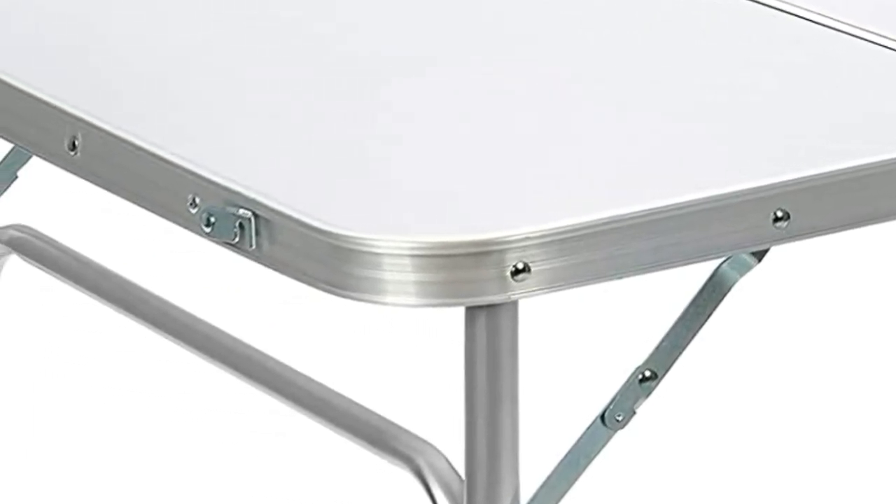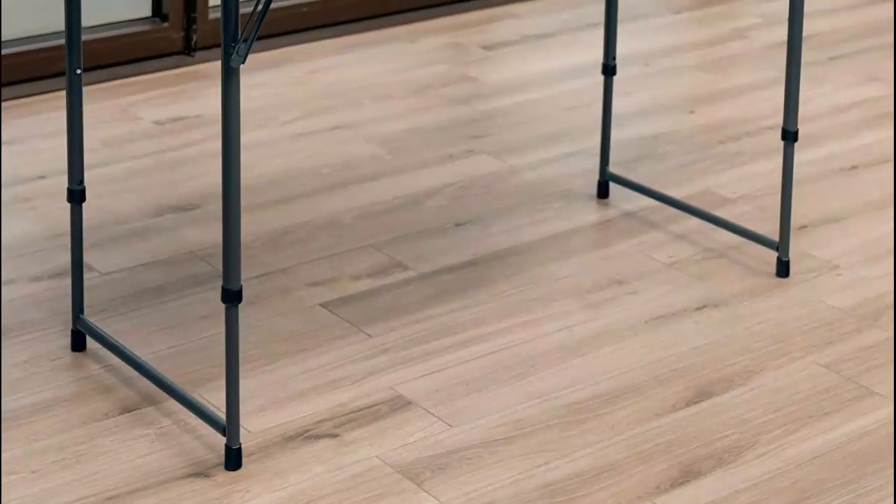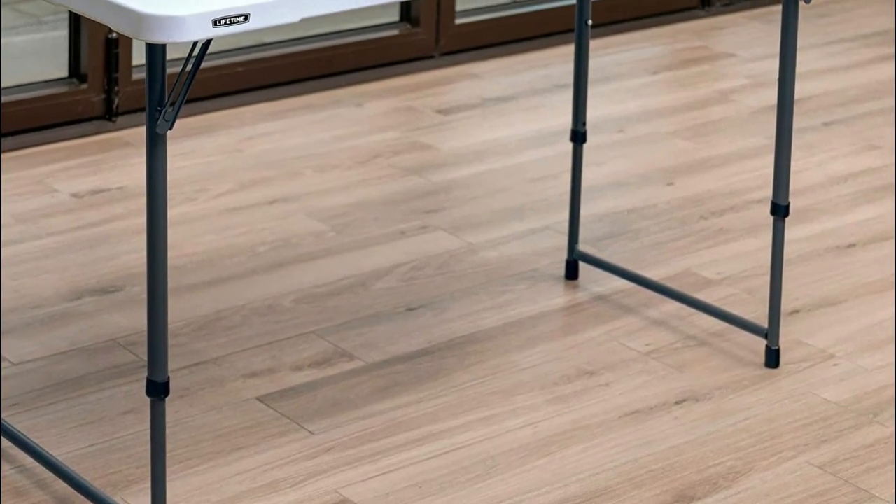Another advantage of a folding table is its versatility. It can be used for a variety of purposes, such as a dining table, a workspace, a craft table, or a display table.